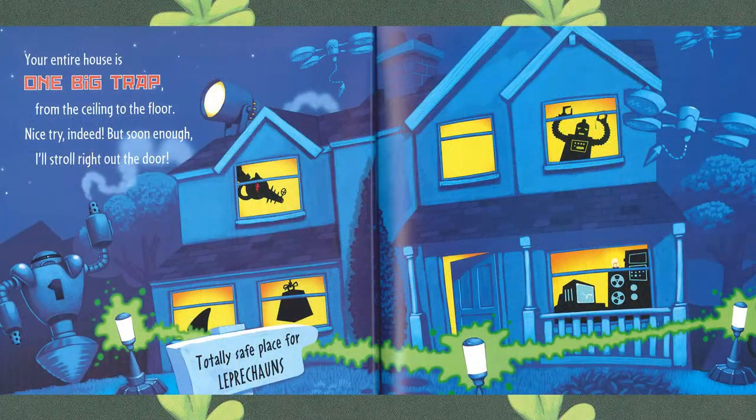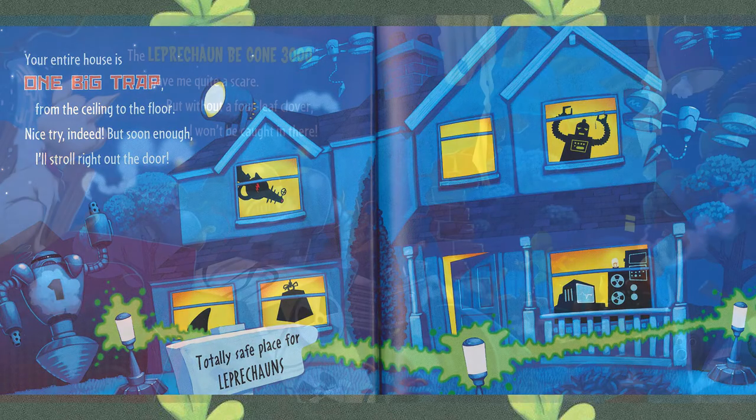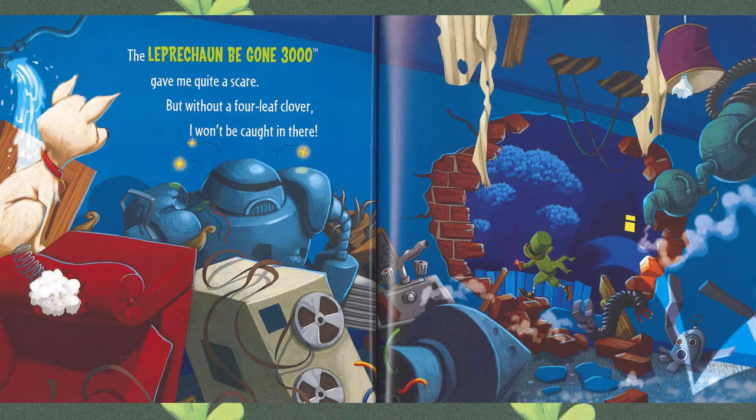Your entire house is one big trap, from the ceiling to the floor. Nice try indeed. But soon enough I'll stroll right out the door. This looks like a very tricky house — let's see if that leprechaun could get out. The leprechaun begone three thousand gave me quite a scare. But without a four-leaf clover, I won't be caught in there. Wow! Looks like the leprechaun got through that house but made a big mess. And no clovers, no shamrocks left behind.